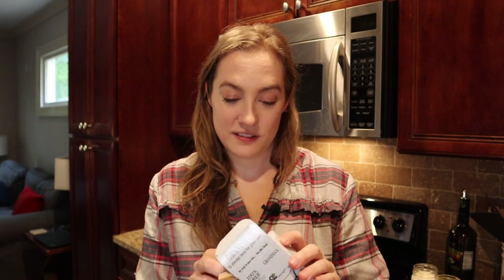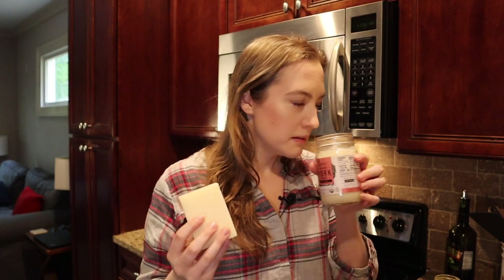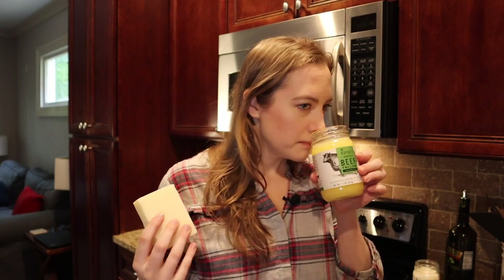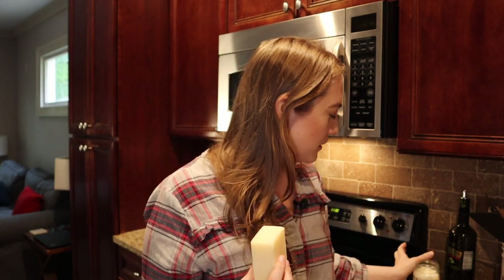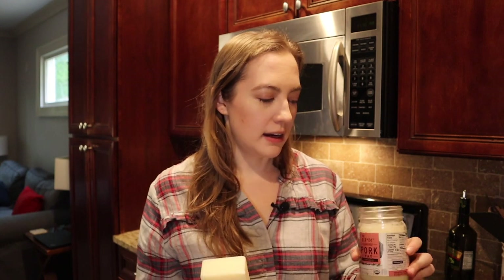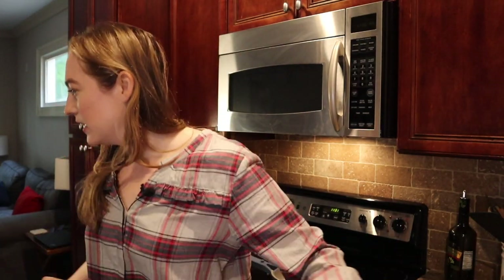Now let's open the grease soap. People use this to wash, so I don't think this one is going to smell that bad. It definitely doesn't smell as good as the beef, but I don't think it smells as bad as just the plain lard. Okay, we're doing it.